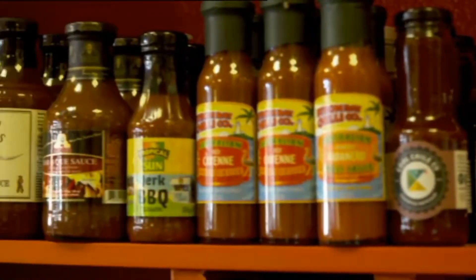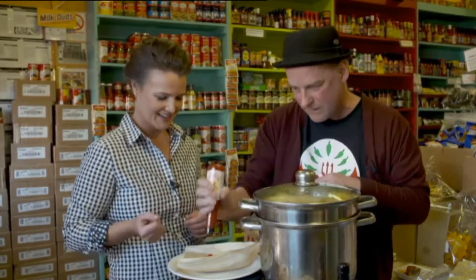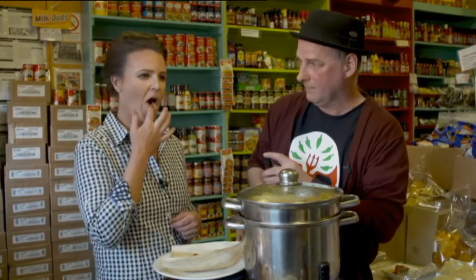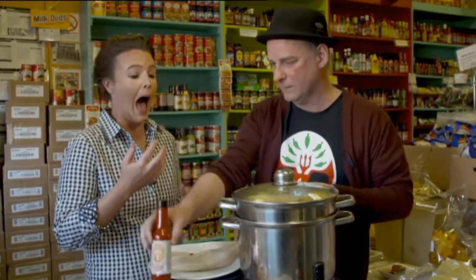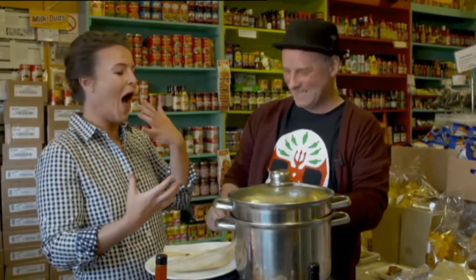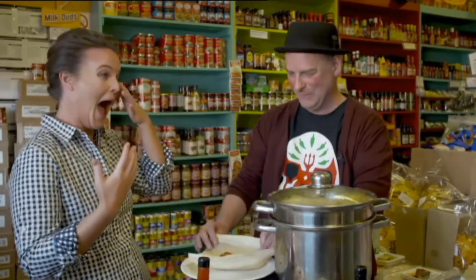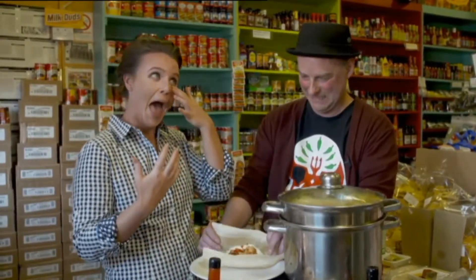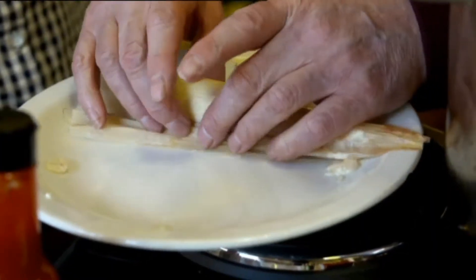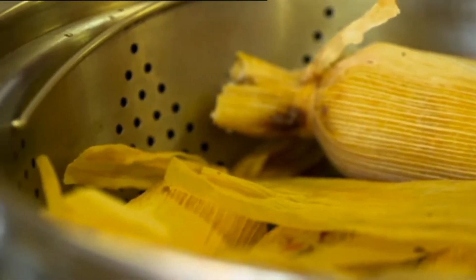This one here is going to be one of the kickers — the nasty one. This is a habanero sauce. Can I taste it? Yeah, it won't kill you, but it is spicy. It will kick in quite soon. It's really hot. So once you've got that in, you just roughly roll it over on itself. Beautiful. And then you pile up a big bunch of them and steam them for about three quarters of an hour to an hour.